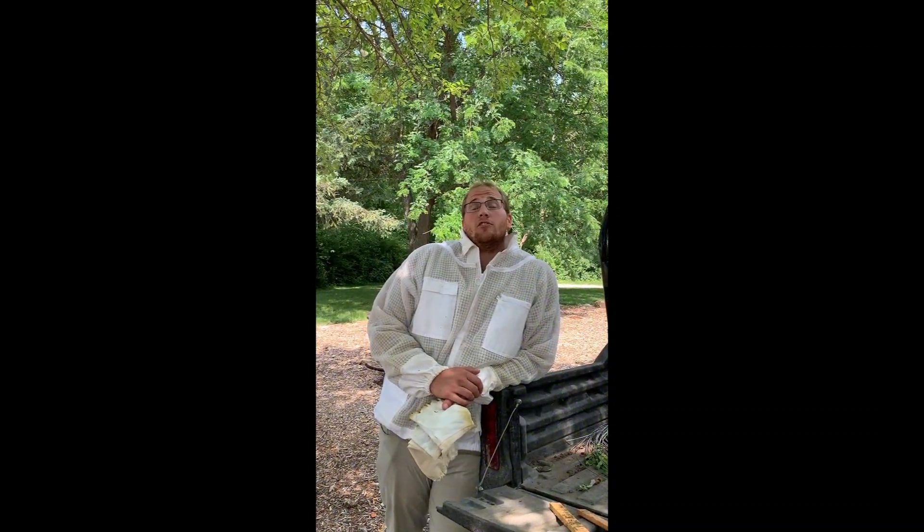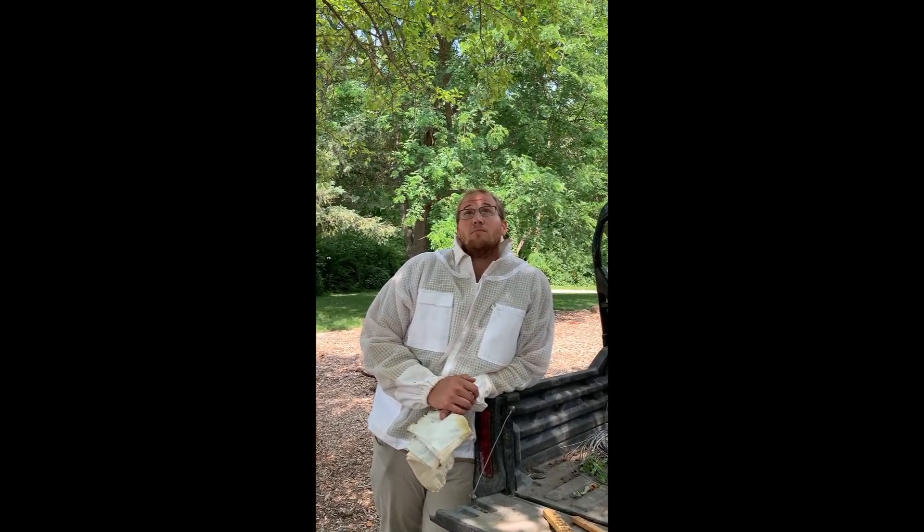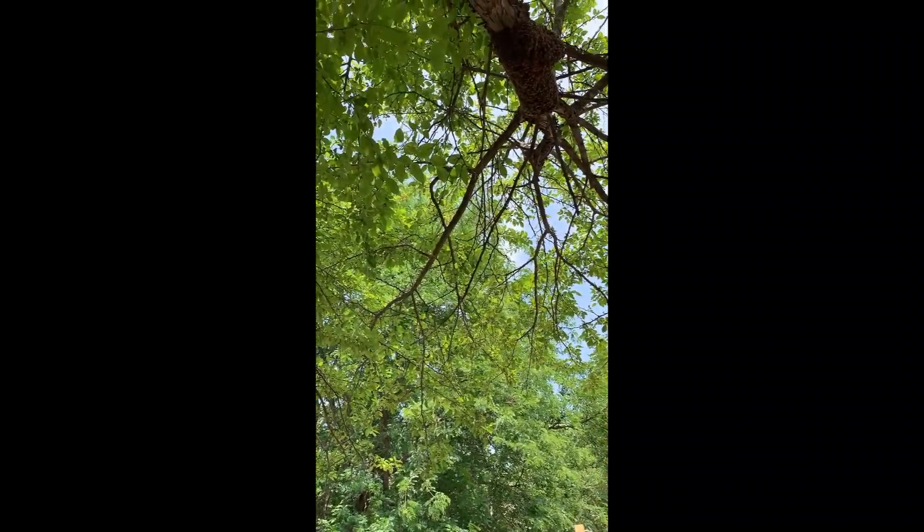Hey, this is Isaac with Fayette County Conservation. Here at the Nature Center today we had our bees inside. They swarmed. They're up here in the tree. We're going to try to capture them and give them a new home.